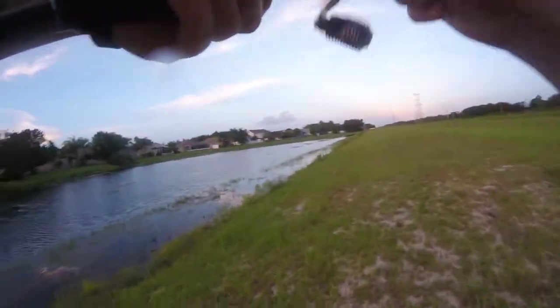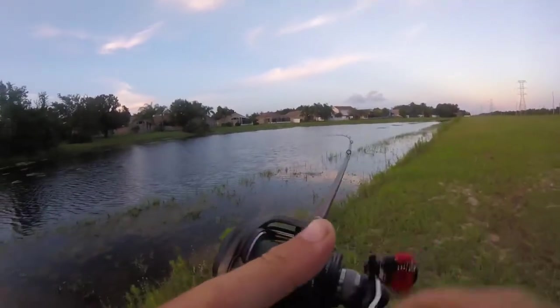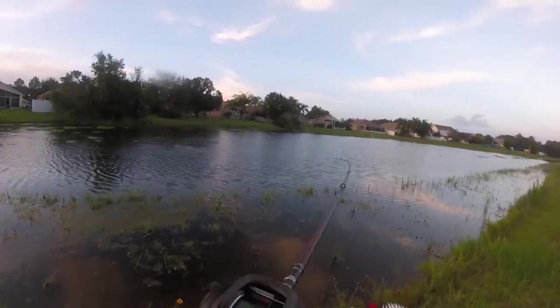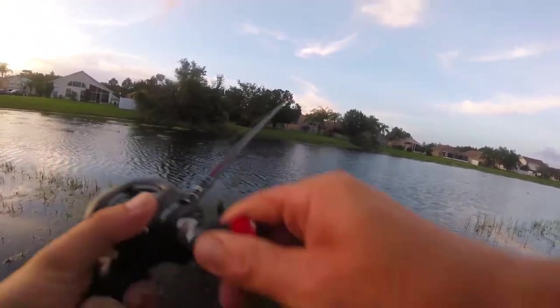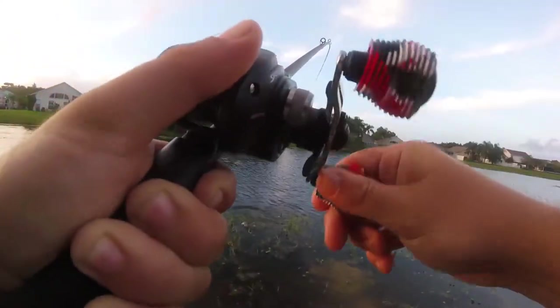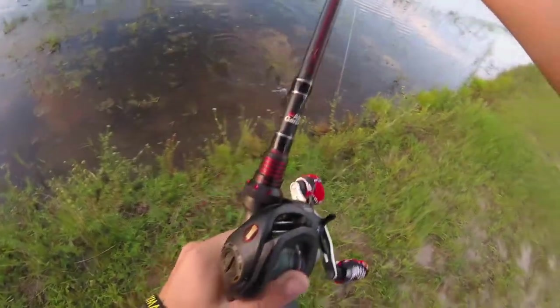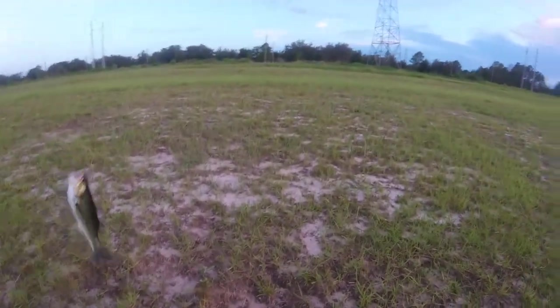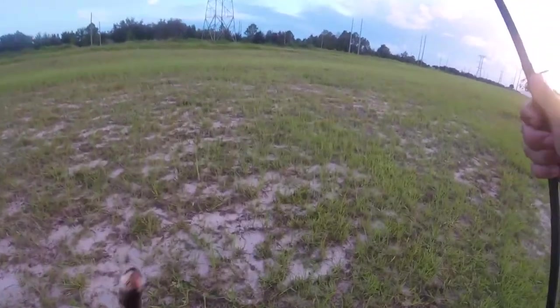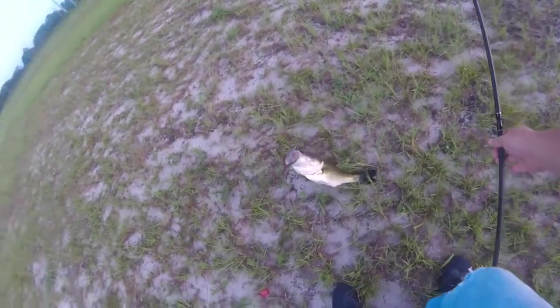Oh, there we go! Right on the drop — on the drop! That's the swim bait. Stay down, that's a nice one y'all, that's a nice one!